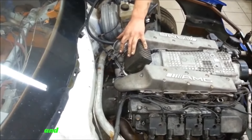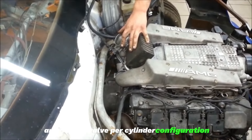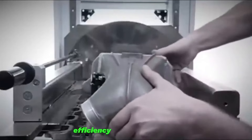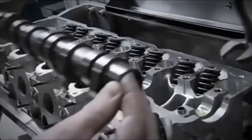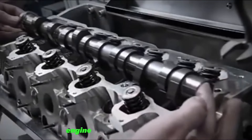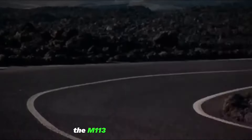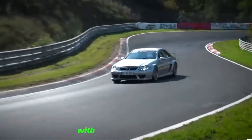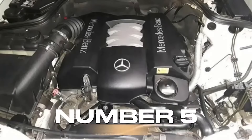The M113's durability is a result of meticulous engineering, boasting a twin-spark design and a three-valve-per-cylinder configuration. This unique setup enhances the engine's breathing efficiency and fuel economy. Constructed with a cast-aluminum engine block and cylinder heads, the M113 proves its mettle by easily surpassing hundreds of thousands of miles with regular maintenance.